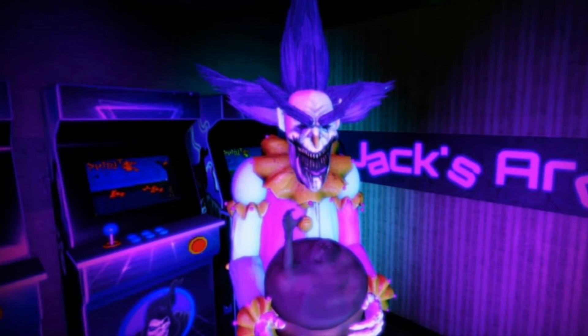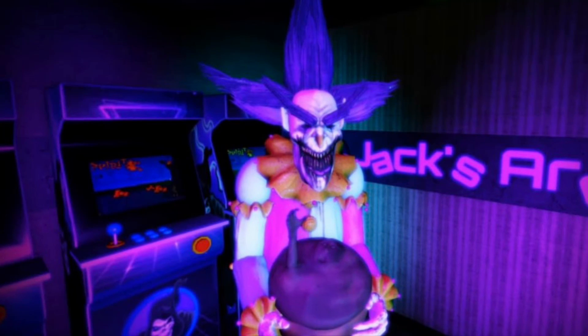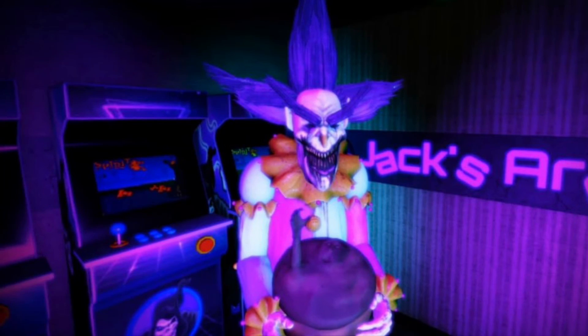So yeah, that is my top 10 list for these Spirit Halloween 2022 Roblox ideas. Without further ado, I will see you guys in the next video. And look out for more spooky videos. Bye.